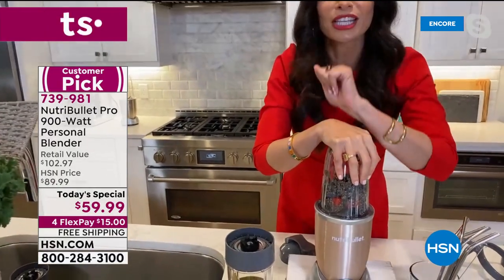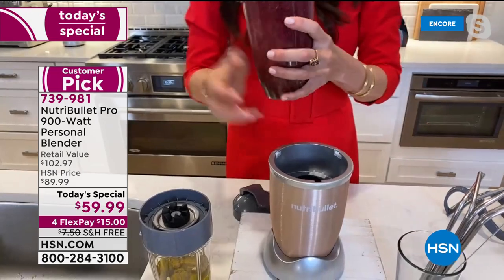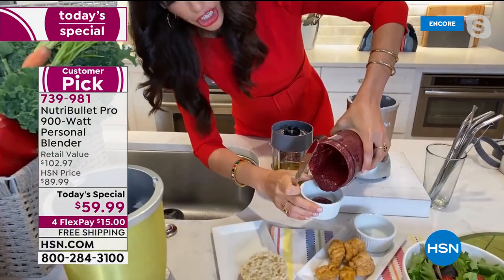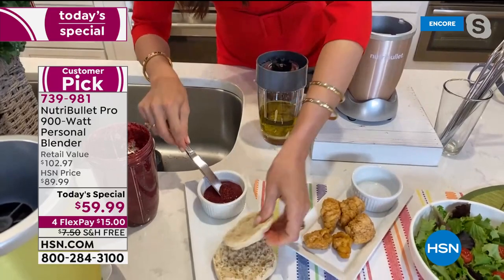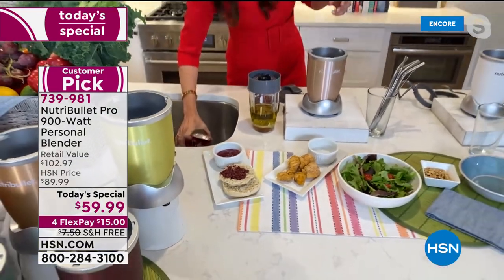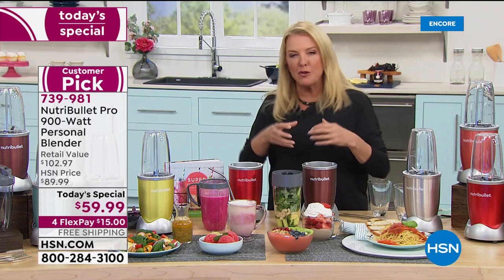In a bowl: kale, cashews, cucumber, and pineapple — the pineapple covers everything you don't like. Watch the 900 watts break down all that fibrous kale. It's beautiful. Then pour it into a cup and look at how vivid the color is. It took seconds to get done — and you feel great about yourself having something delicious and incredibly healthy.